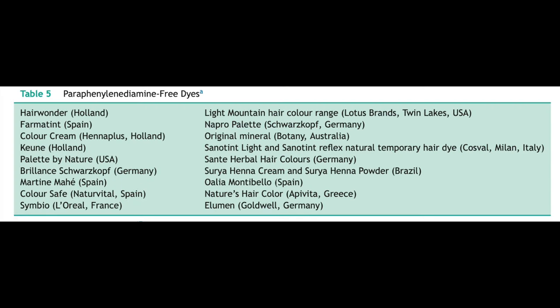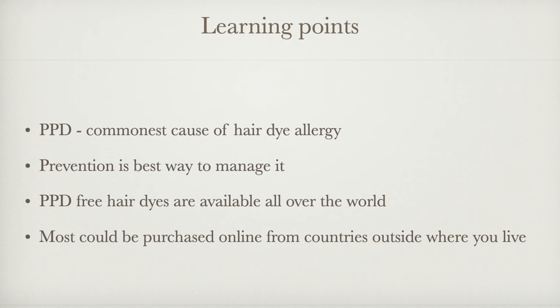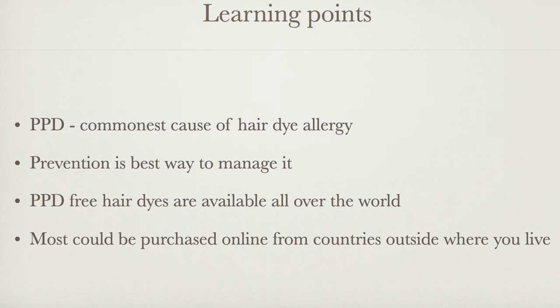There is a list of hair dyes available in various European countries that do not have PPD. With globalization, we can likely get most of these hair dyes by ordering them online from almost any country. In conclusion, PPD is the commonest cause of hair dye contact allergy and can present with a variety of clinical features including severe facial skin reactions. Avoiding future contact with permanent and semi-permanent hair dyes is a standard preventative measure. A few PPD allergic patients may be able to successfully continue hair dyeing, provided they take all the precautions mentioned and stick to recommended PPD free hair dyes. I hope you found the list of PPD free hair dyes useful. Thank you for listening and bye.